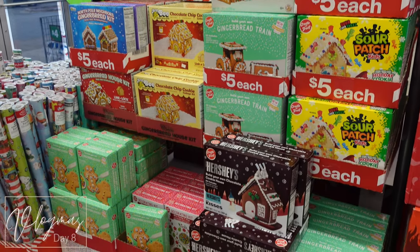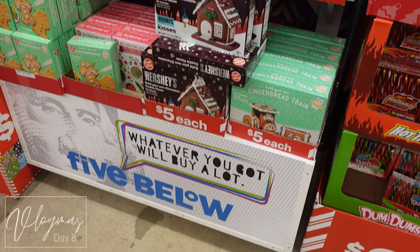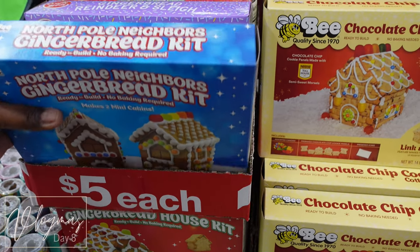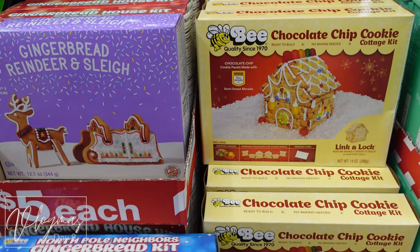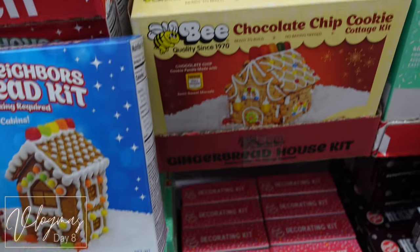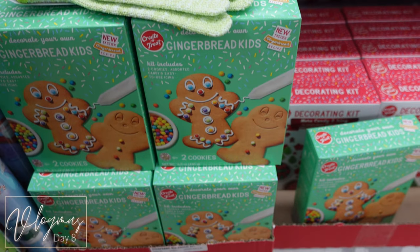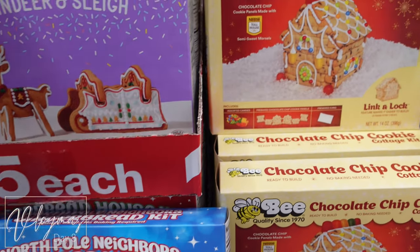What I was really looking for was the gingerbread houses. I walked around this whole store looking for them and they were literally right at the front. I liked that they had a lot of different options — you didn't have to just do a gingerbread house. They had sleds, actual gingerbread men, and different types of gingerbread houses.